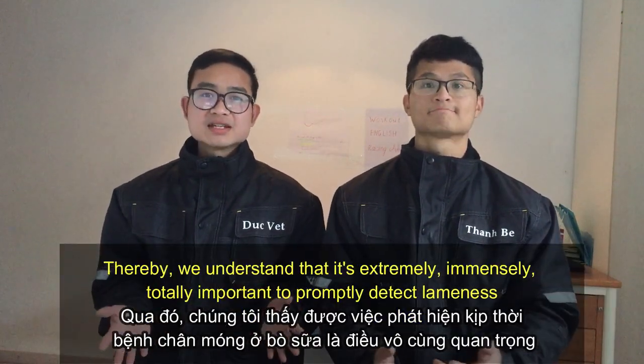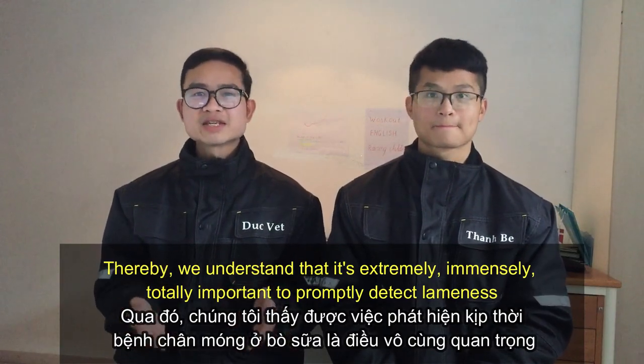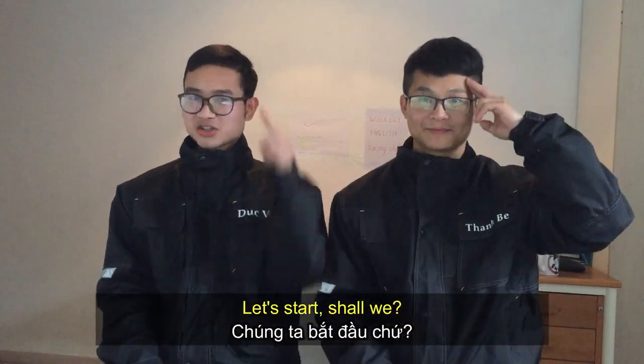From that, we understand that it is extremely, immensely, totally important to properly detect lameness. So how do we detect that disease? Let's start, shall we?